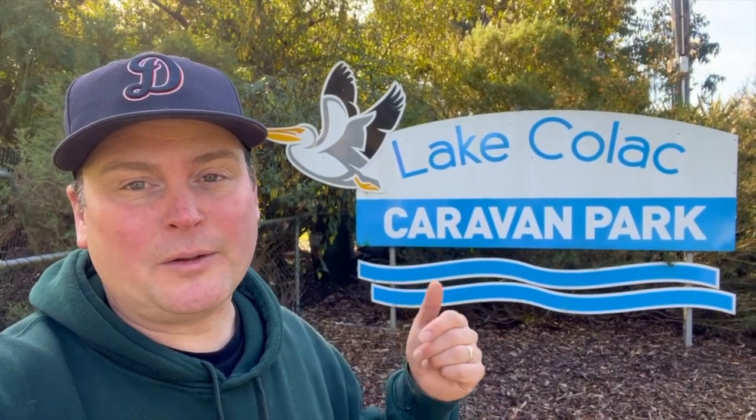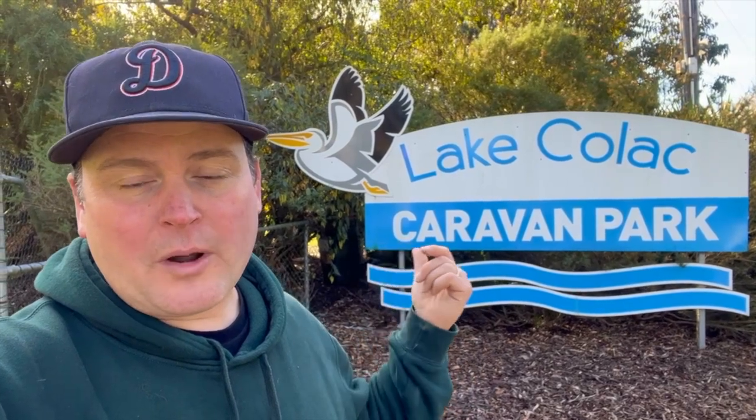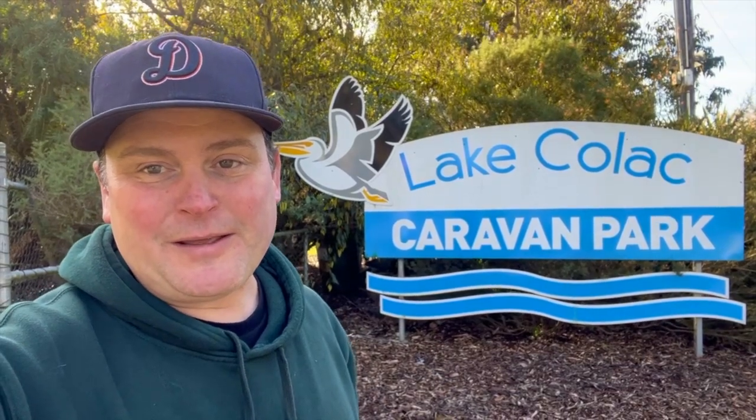Before we take off, I'll show you Lake Colac Caravan Park - they're adjacent to the park we were just in, so you can walk to that cafe for breakfast from here. They're right along the water, so if you don't have a van or don't want to camp in a tent, you can get a cabin, or if you prefer a caravan park with full facilities you can look these guys up. Anyway, we're not staying here, but it looks like a pretty good caravan park.